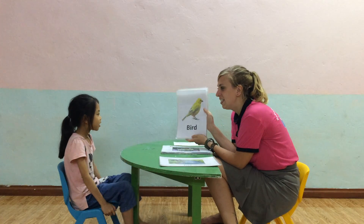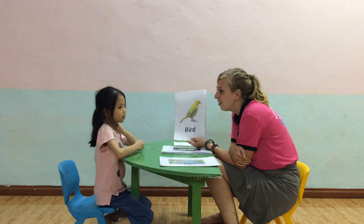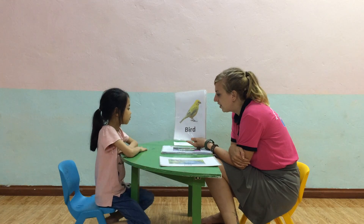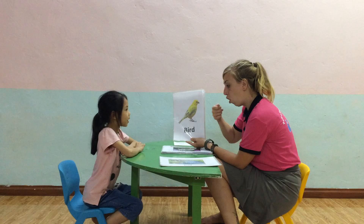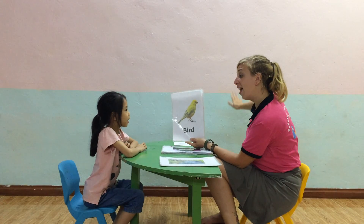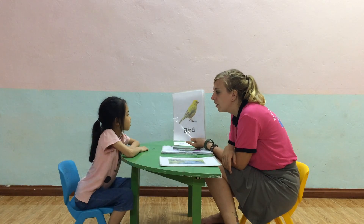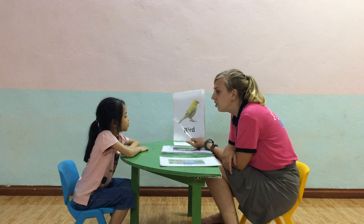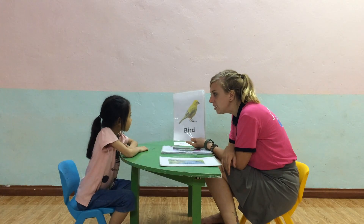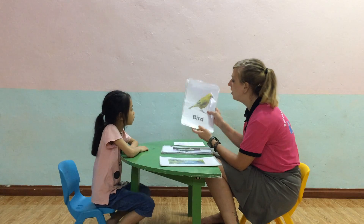What animal is this? And what can the bug do? Ten. Very good. Where does the bug live? What kind is the bug? Yes, good job.